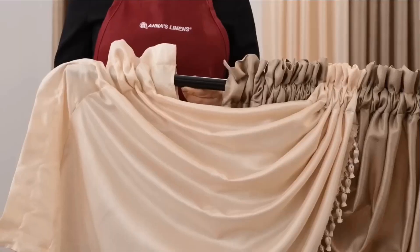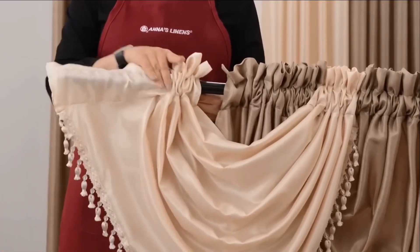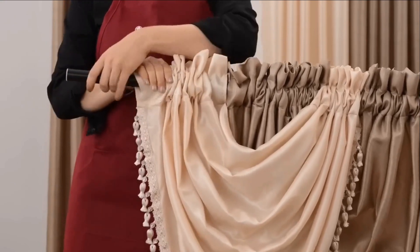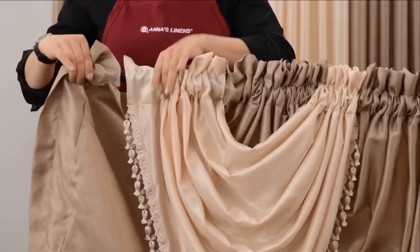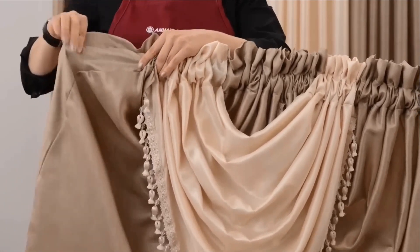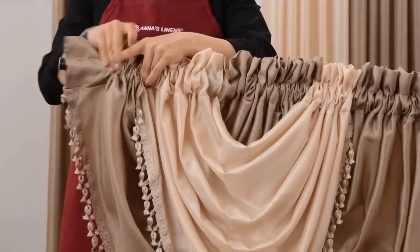First, you'll need three rods: one for the sheer, one for the curtains, and one for the valances. Here's how to create this waterfall valance look. Add the valances on the rod and alternate colors for a fashionable look. The valances are hemmed on the left and the right side, so it's easy to do.